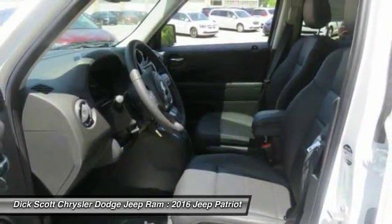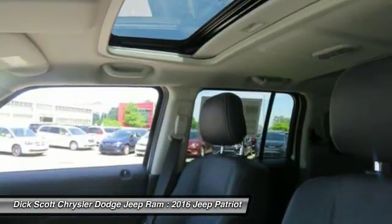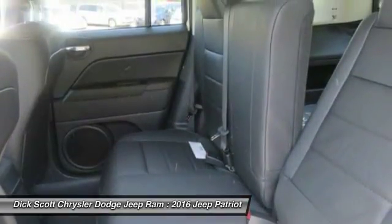Cruise control, floor mats, AM FM stereo radio, rear defrost, and trip computer.